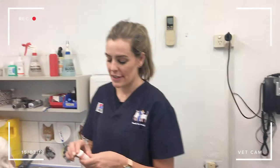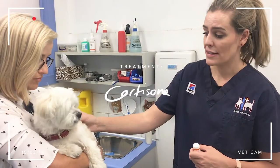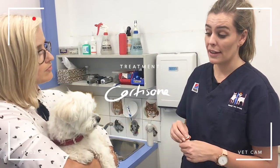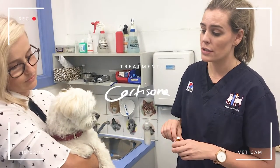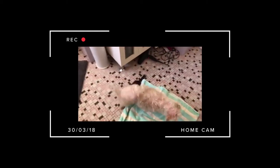Last but not least, we're actually going to start Bella on some cortisone. Cortisone in this particular case is going to act as a really good anti-inflammatory and it's really going to allow us to get on top of that itch. Bella, are you going to show everyone how you dry yourself? Come on, let's go!